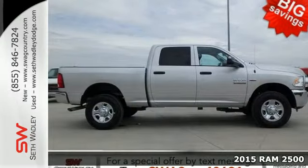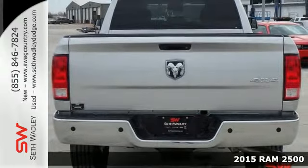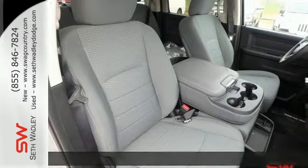Here's a 2015 Ram 2500. Tough jobs require tough tools. This truck is the toughest on the job site. It's built to do the hard work.